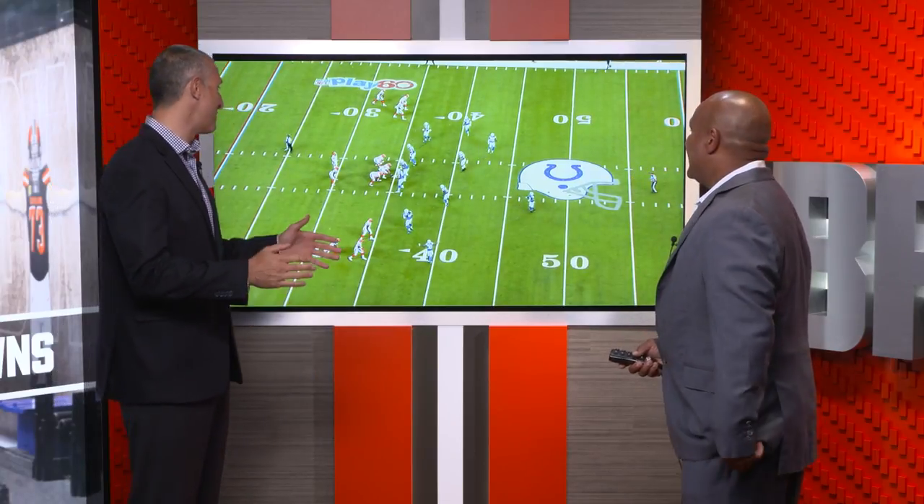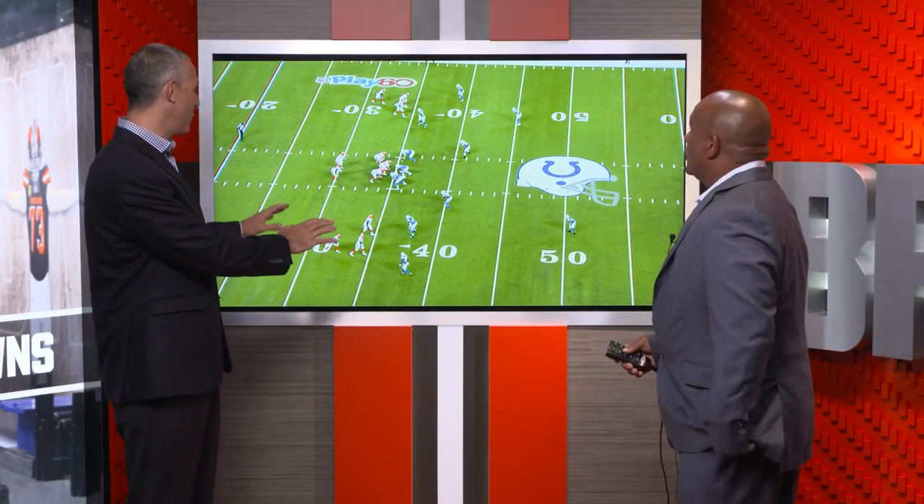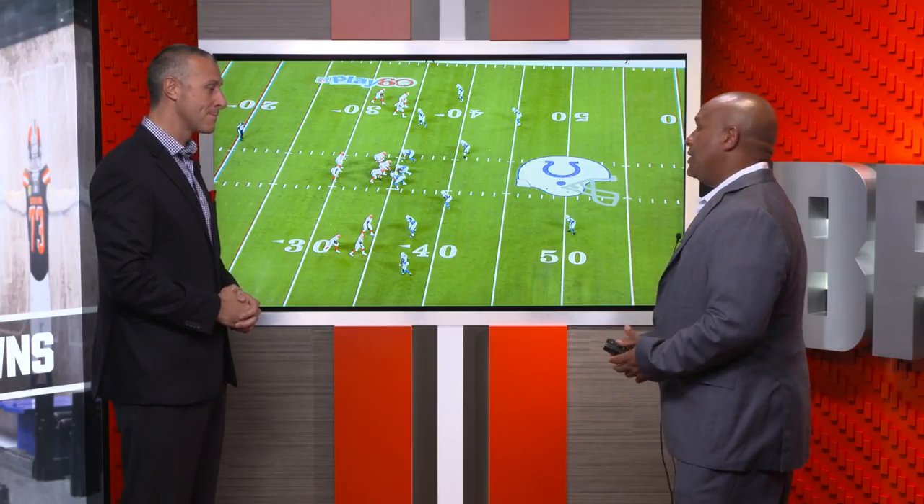Alright coach, let's take a look here at something that you are the creator of — one of these formations that people love in Madden and Browns fans certainly like it here. Let's pause it right here. What are you trying to do with this formation? Well, we're trying to make sure that we spread the defense out and create holes and spaces so that we can attack them a couple of different ways.